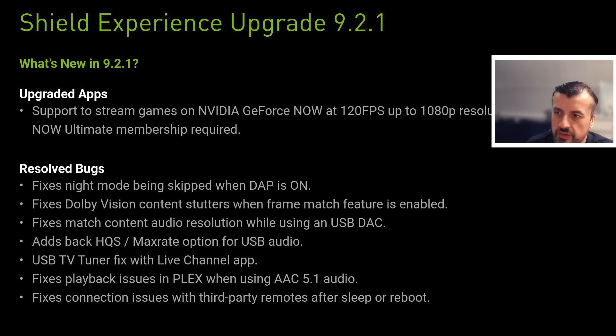We've got some upgraded apps and some resolved bugs. GeForce Now has been updated and now supports 120fps. Looking at the resolved bugs, they've fixed Dolby Vision content stutters when the frame match feature was enabled. There are also USB tuner fixes.